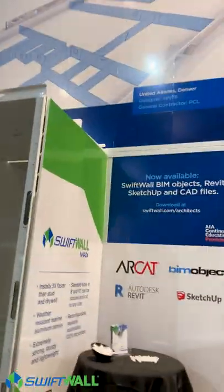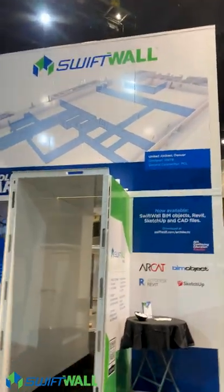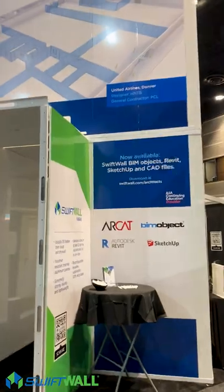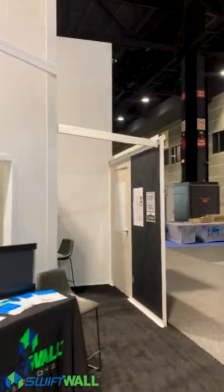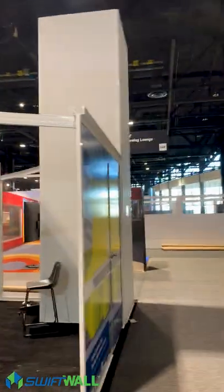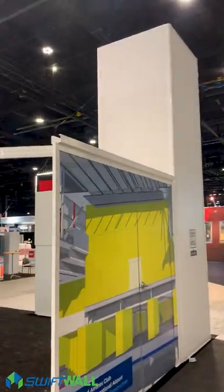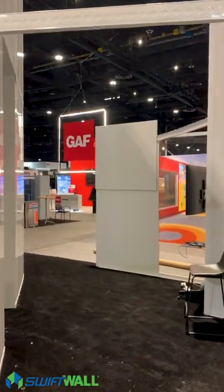What you're looking at here is our Max Wall — that's two ten-foot walls stacked on top of each other. And then our Pro Wall back here is a sixteen-foot Pro Wall. We also offer eight, ten, twelve, and sixteen-foot standard walls.